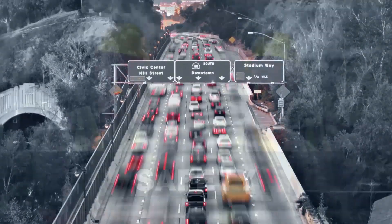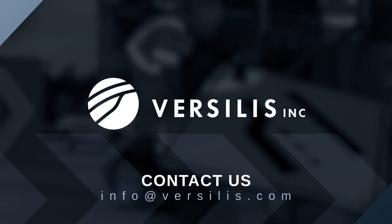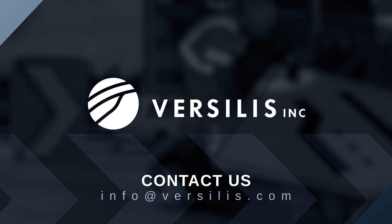But most importantly, you will increase the safety of highway workers and users. Please contact Vercilis for more information about access control solutions.